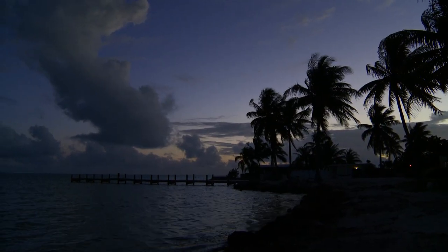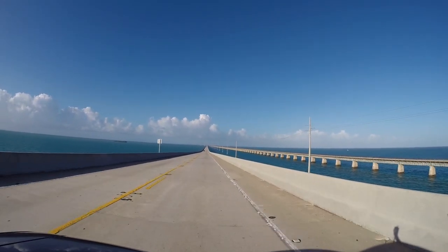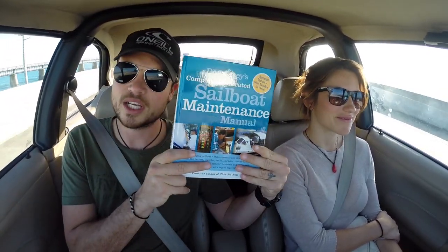Can I give you like five hundred dollars and I'll live on it? You excited? Yeah. What are we doing today? We're gonna get a boat! We're very excited. We're on the highway that's actually over the ocean right now — going overseas today! I've got Don Casey's Sailboat Maintenance Manual here, going over ways to survey a sailboat and recognize problems.